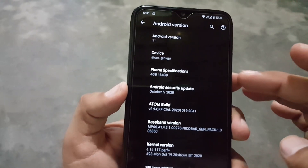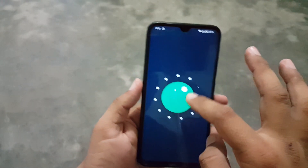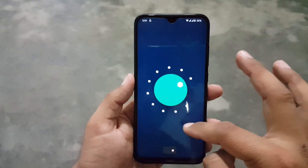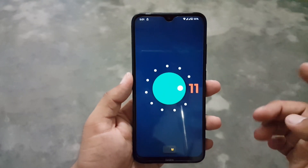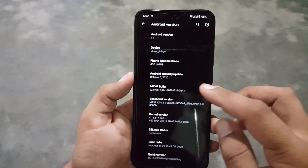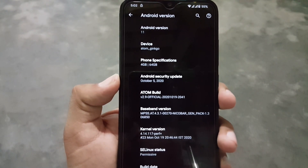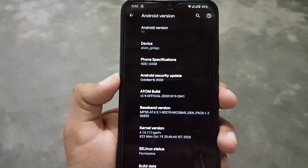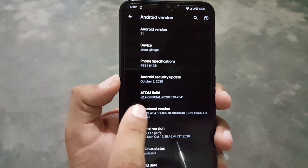In the About section, you can check your Android version which is 11, and its security patch is the latest — 5 October 2020. Its Atom OS version is 2.9 official. So the ROM is pretty stable and recommended for daily usage. Yes, you can use it as your daily driver.